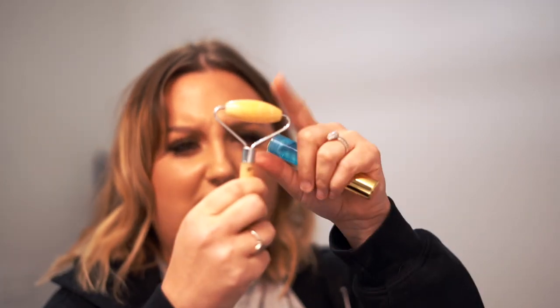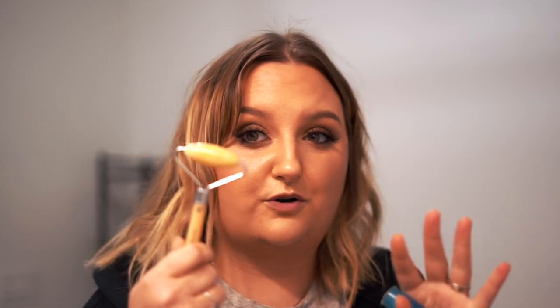I'd like to put my moisturizer in there. I also got this little thing — it's a citrine roller, face and neck. I used it this morning and it feels really nice, but I thought if this was super cold, it would feel ultra good. So let's try it out.